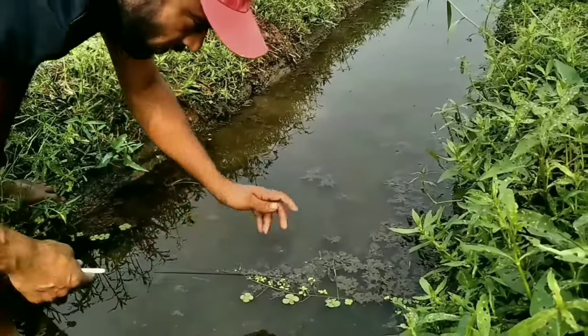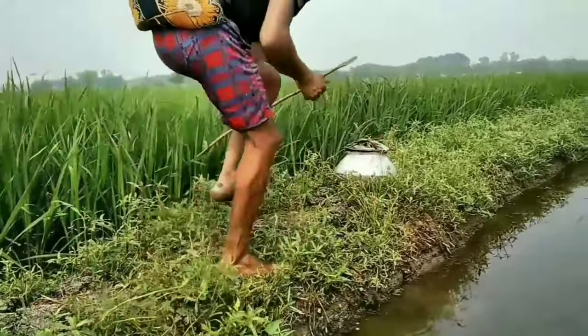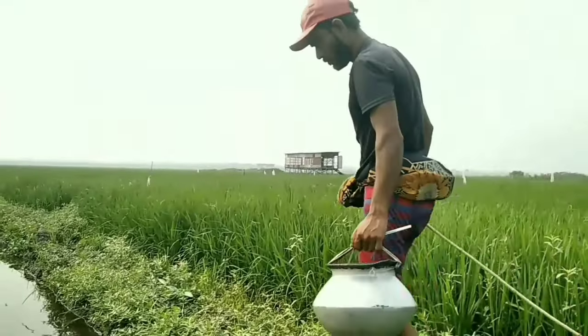We will show you how they hold eel fish. Eel is a fish that is in great demand all over the world, and our country is far ahead in exports. See, they first select the cuckoo's nest and then bait it with an iron hook.